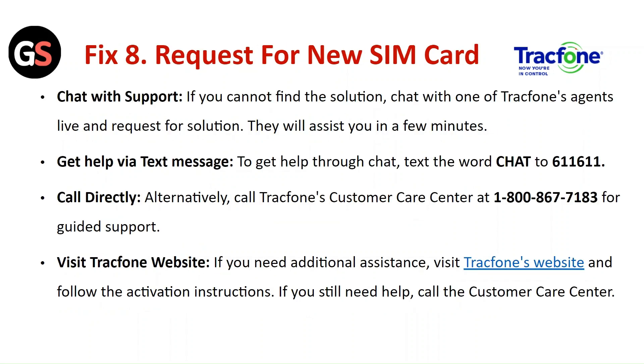Fix 8: Request a new SIM card or contact support. Chat with a TracFone agent live to request a solution — they will assist you. To get help by text, text the word CHAT to 611-611. Alternatively, call the TracFone customer care center for guided support. If you need additional assistance, visit the TracFone website and follow the activation instructions, or call the customer care center.